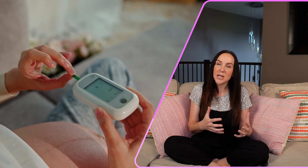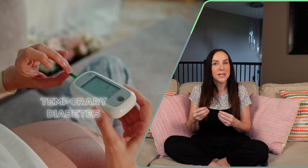Around 7% of people have some sort of diabetes as a complication in their pregnancy. Gestational diabetes is a temporary diabetes that comes up during pregnancy, and it's usually most common in the second and third trimesters.